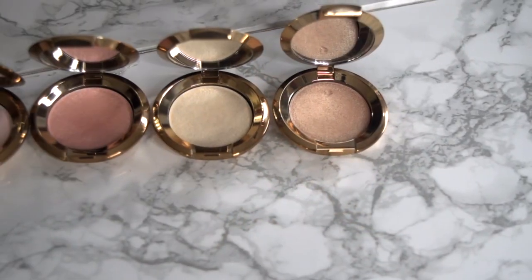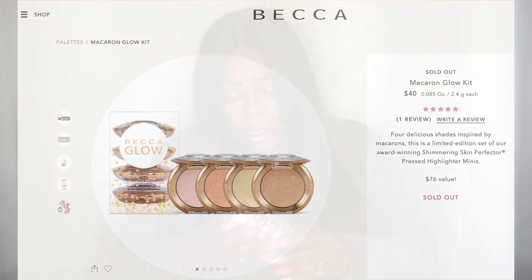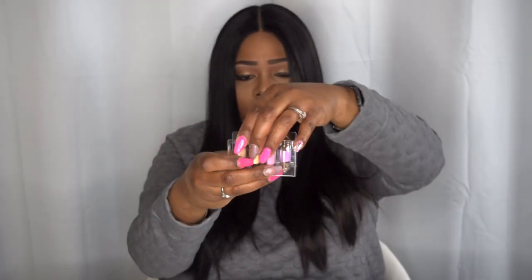These are four highlighters in a nice little compact size. You have opal, vanilla quartz, rose quartz, and prismatic amethyst — so those are the four shades. This retails for $40. When you open it up you slide it out like so and have a little tray which they are housed in to keep it nice and secure. I do like that packaging — these will not move around in here, so that is perfect.